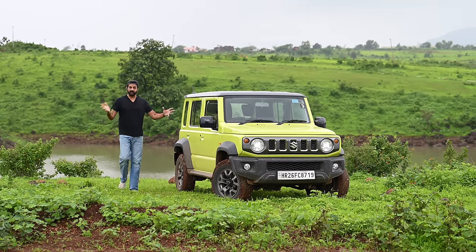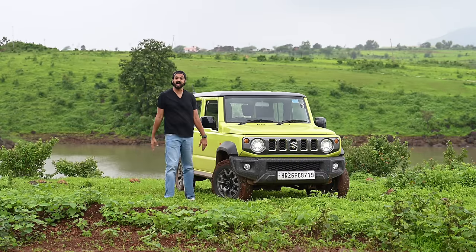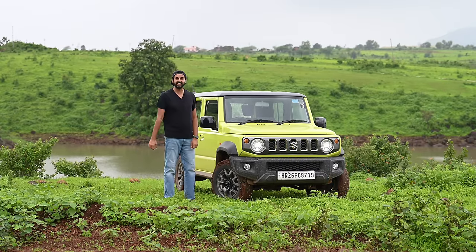This is the Maruti Jimny which is finally launched in India after a long, long wait. There's a mixed reaction towards this car. So in today's video, I'm going to be telling you four pros and four cons of this Mahindra Thar rival.